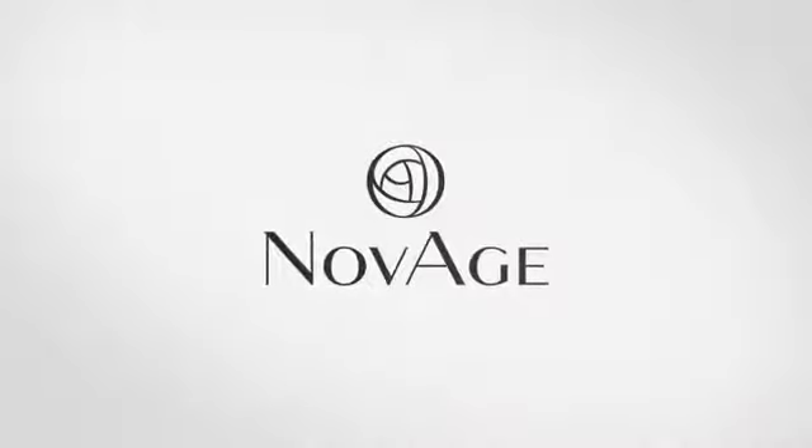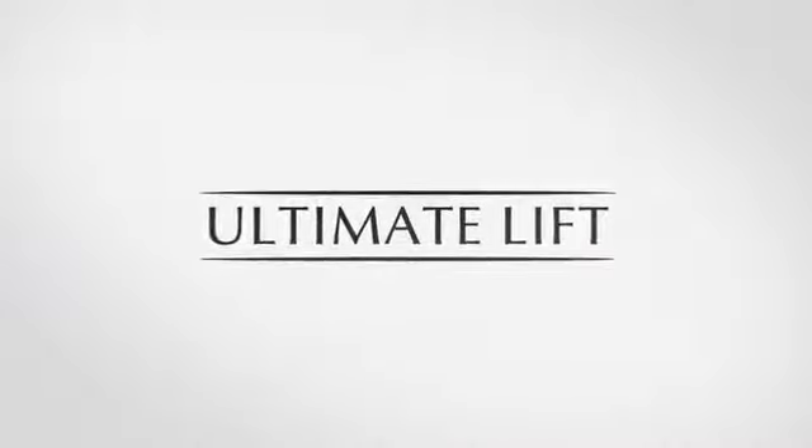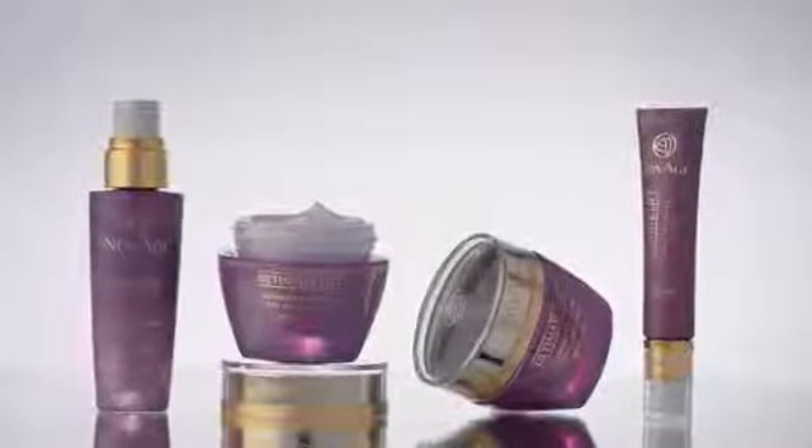The first range to be launched is NovAge Ultimate Lift, our high-performance solution for sagging skin. Ultimate Lift is the result of seven years' work carried out here at the Skin Research Institute, and it's powered by a unique discovery — AspartoLift, a patented technology.